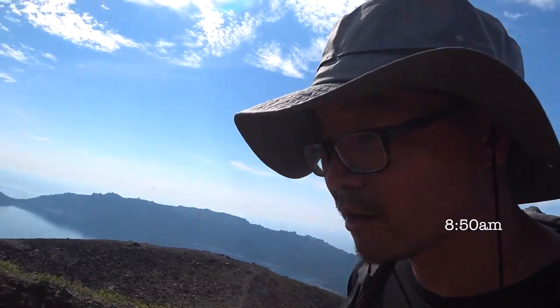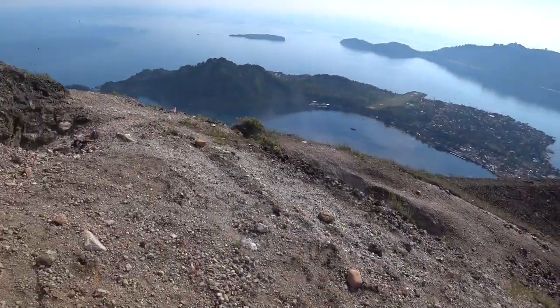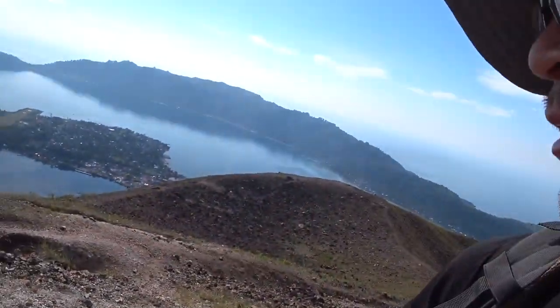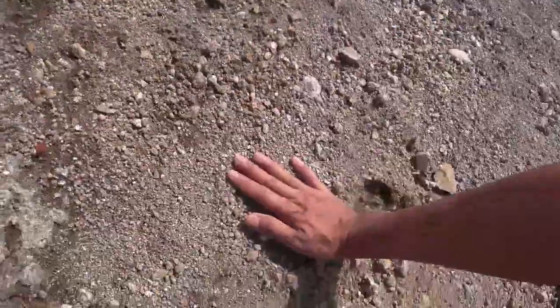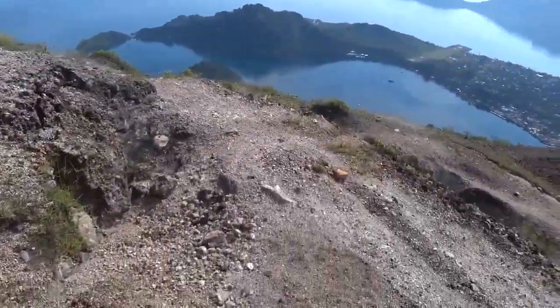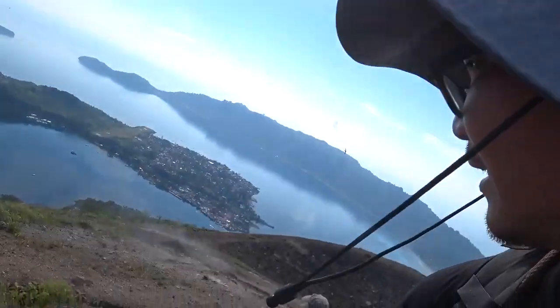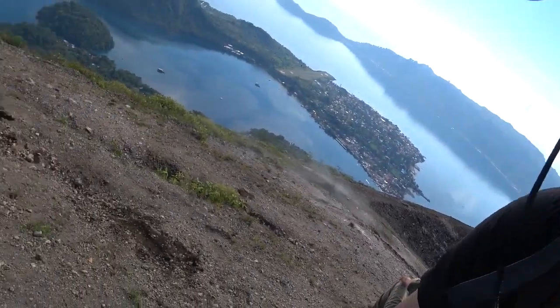It's 8:50am in the morning. We started off at 5:45am, so that's three hours with our backpacks filled with sketching stuff. It was worth the climb. See that? There's steam coming out from the rocks. The ground feels really warm, and it's not because of the sun — it's only 8:50am. It's from inside the ground — the magma.